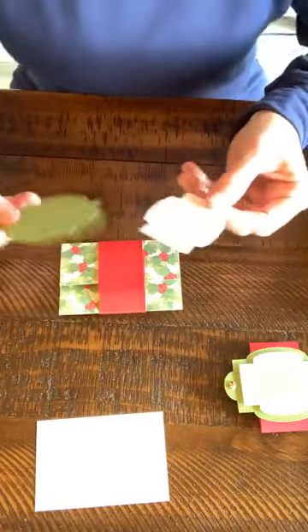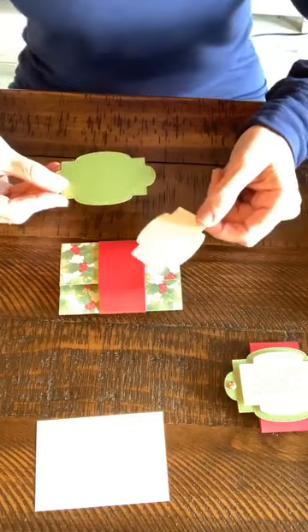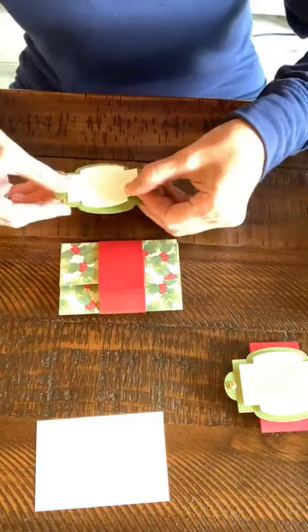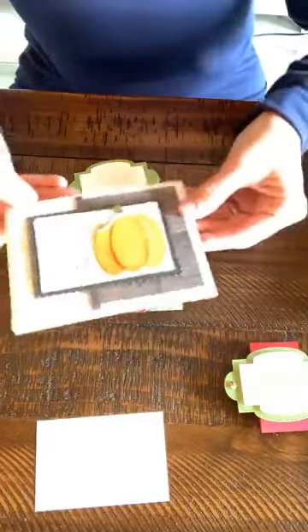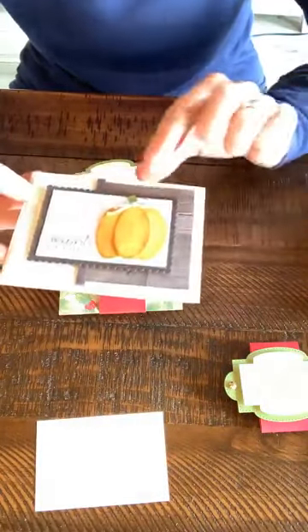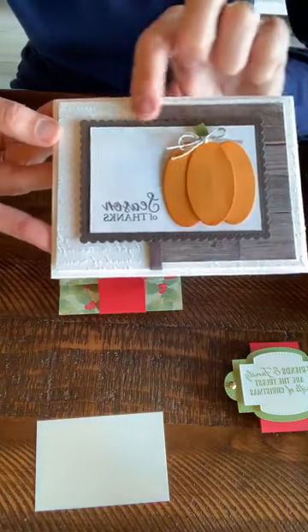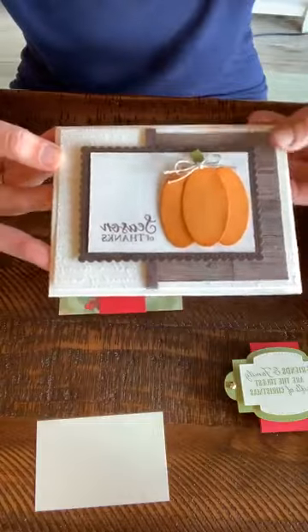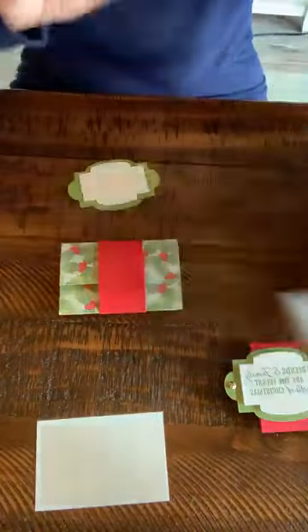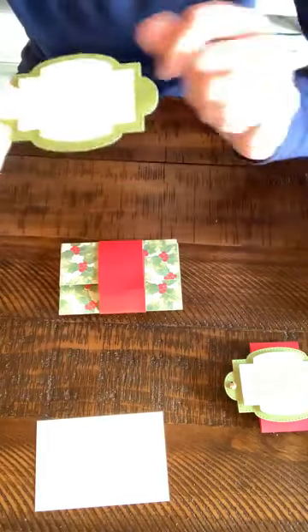I am using the Stitched So Sweetly dies — totally different than the ones I used yesterday. Yesterday I made a card with a scallop label style, which is from the Stitched So Sweetly dies. These ones here also layer together perfectly.